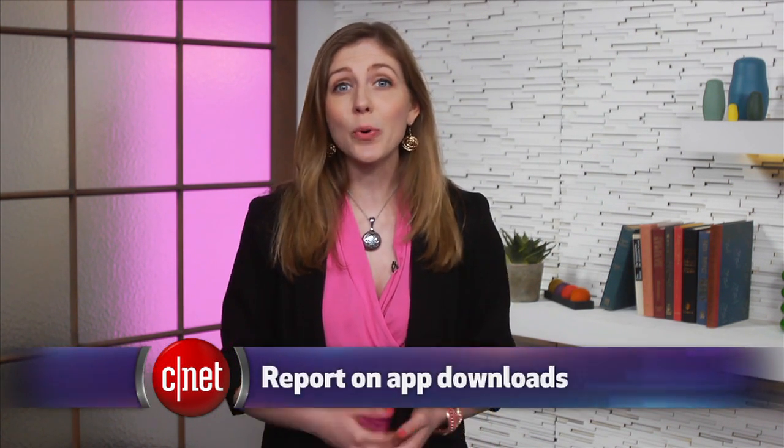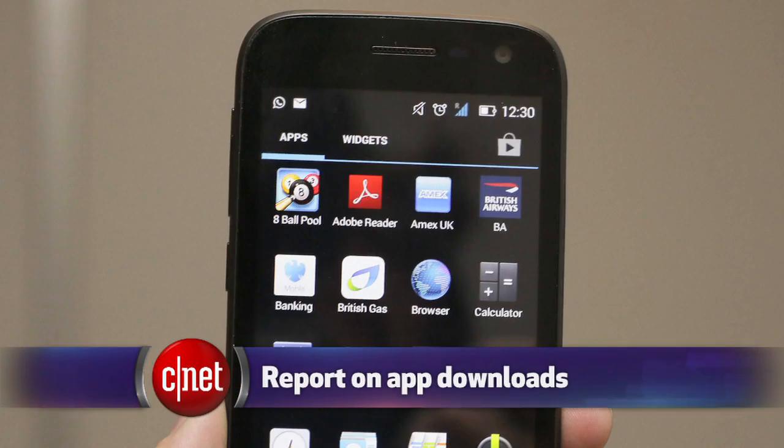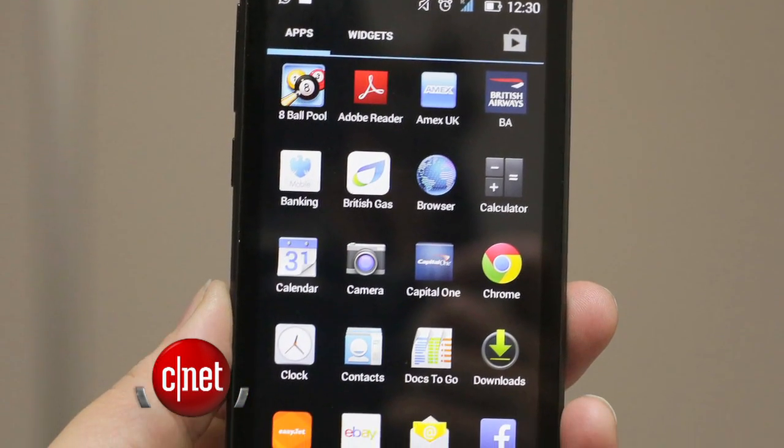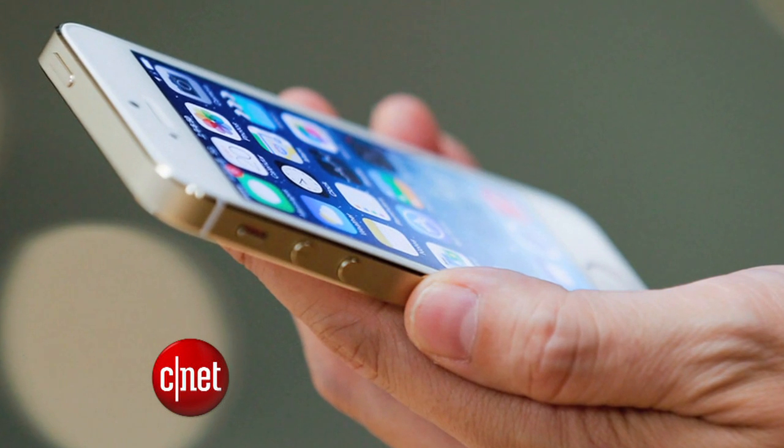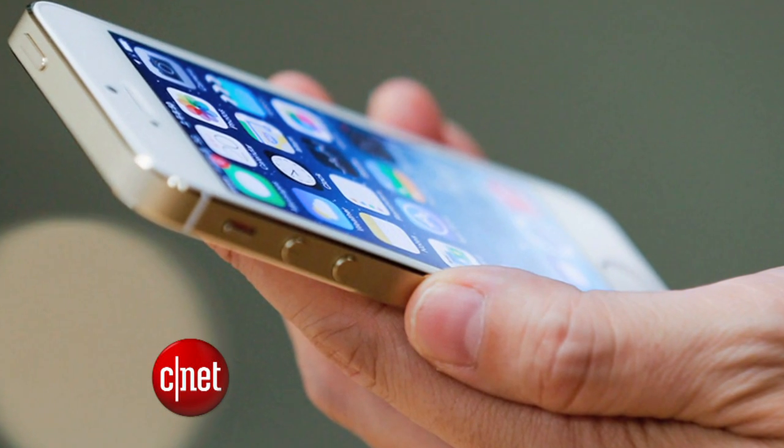When it comes to downloading apps, it turns out most of us don't download apps often. Comscore's mobile app report says that in an average month, 65% of smartphone users don't download a single app. It's not that people don't spend time on apps — people just aren't often hunting for a new one. The report says 42% of all app time is spent on your one favorite app.